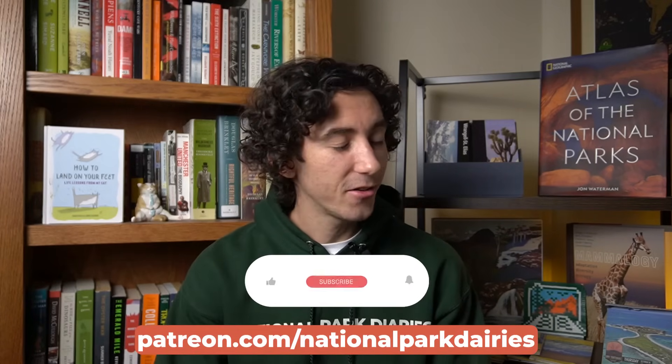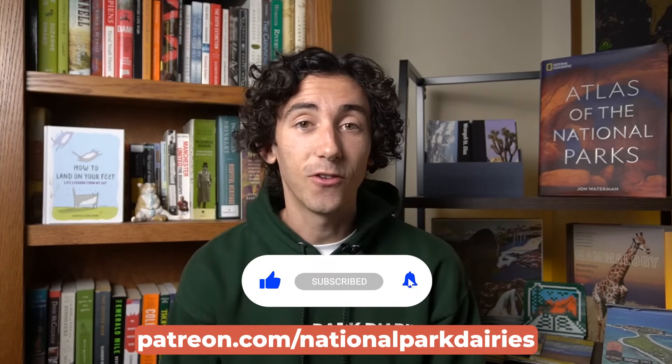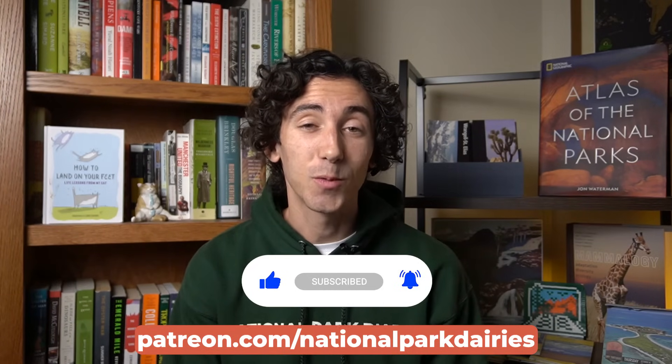Do you have a favorite leaf viewing park or location? Let me know down in the comments. Myself, I'm partial to the Smokies — I'm from the southeast and for me there's nothing better than a southern Appalachian fall, although I think the Aspens might be able to give them a run for their money out west. Check out my Patreon if you want to support me further, and follow me on Instagram for park pics. Thanks for watching — I'll see you next time. Goodbye.